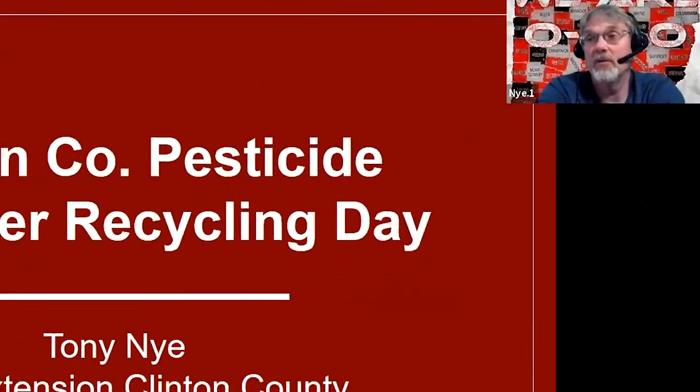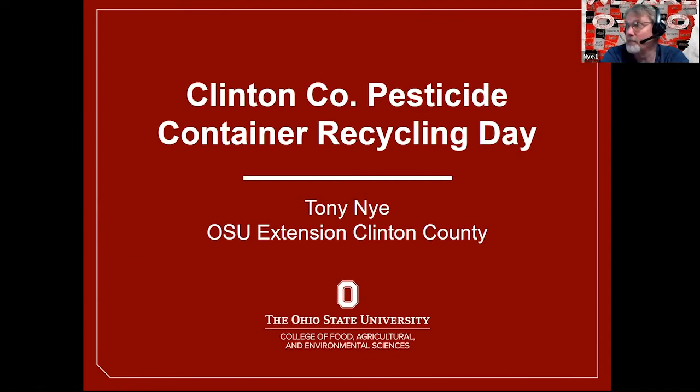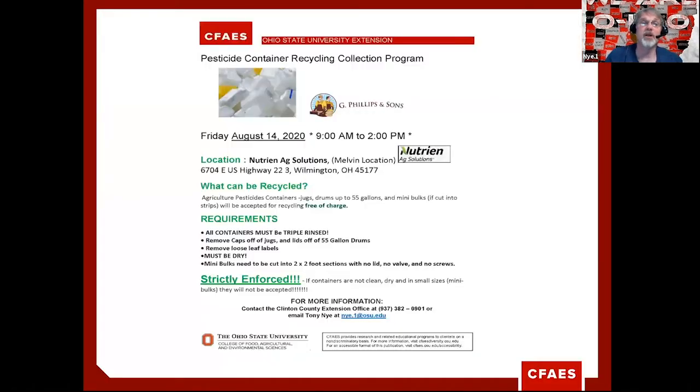Thank you to the different counties hosting this program — Claremont, Brown, and Highland. I appreciate the opportunity to talk about a program we started last year in Clinton County regarding pesticide container recycling. This came about through several phone calls from producers who had empty containers and didn't know if they could be landfilled, what they had to do to recycle them, or if they could be recycled at all. They were environmentally conscious, so they didn't want to burn them. Through Ohio State University's Pest Ed program, we can reach out to G. Phillips and Sons, located out of Iowa, who provide this service.